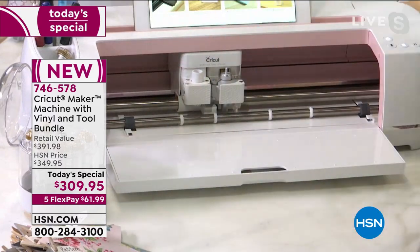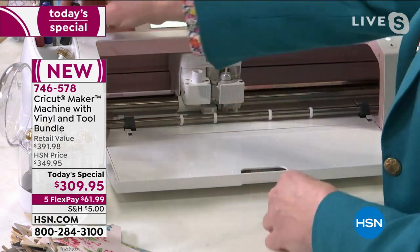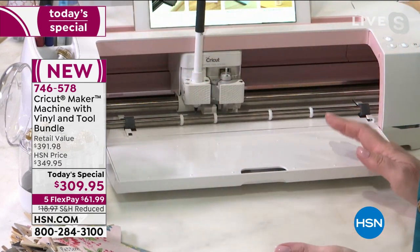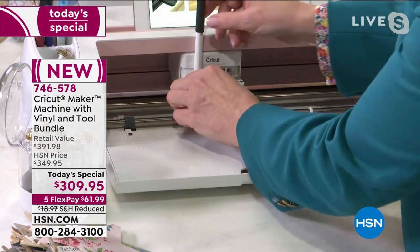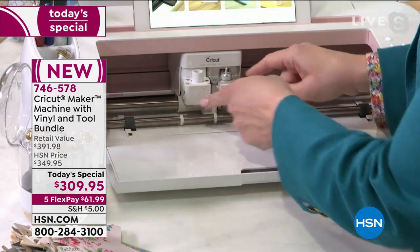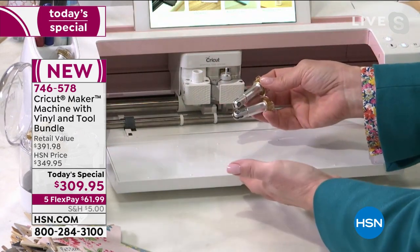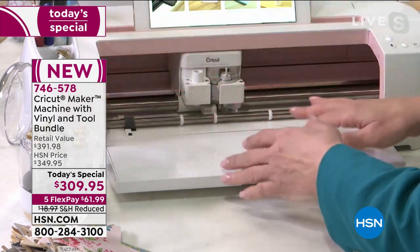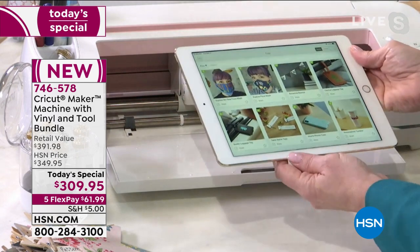The fine point blade and the rotary tool for cutting fabric — it's all going to work in this adaptive tool system. When we say adaptive, we're able to take a pen and put it in clamp A and draw at the same time. There are no imitations in the world that come close. All of these amazing attachments turn this machine into an engraving machine, a debossing tool, a scoring tool, a perforation tool — there are so many things you can add on to this amazing machine.